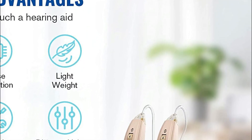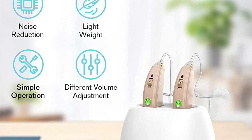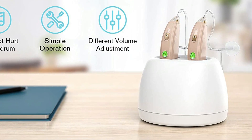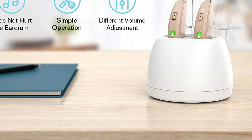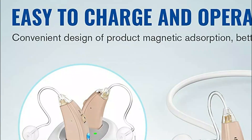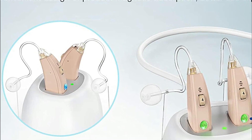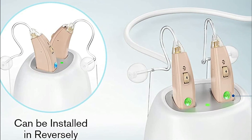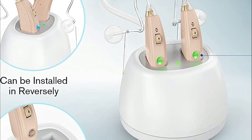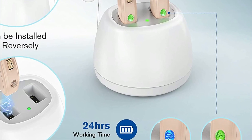Digital hearing aids that can be recharged feature an advanced and sophisticated magnetic charger, more convenient than older battery models. 2.5 to 3 hours of charging provides up to 20 hours of use. Small and discreet behind the ear, it is nearly invisible. It is suitable for glasses or masks, and a variety of earpieces in different sizes are available for comfort throughout the day. Beautiful packaging and clear sound quality make it the ideal present.